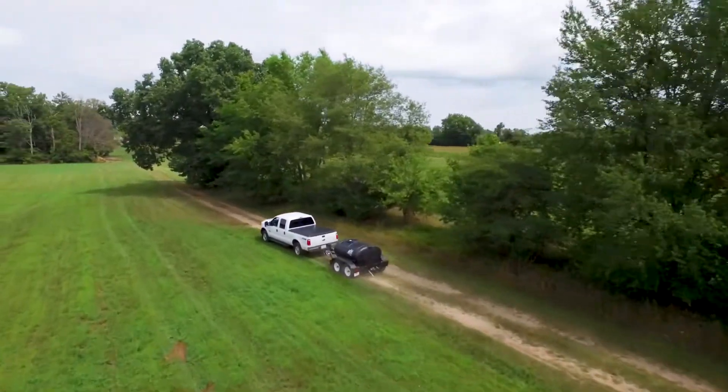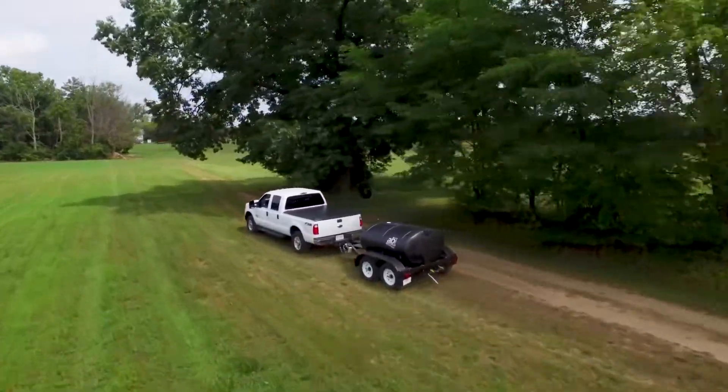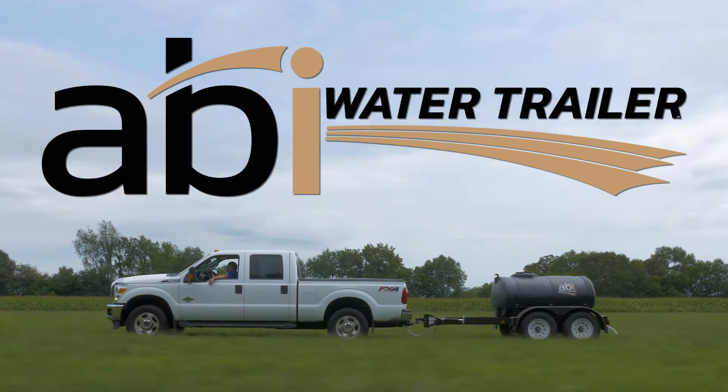Purpose built. Custom manufactured. Ready to work day after day. ABI water trailers — quality that shows.